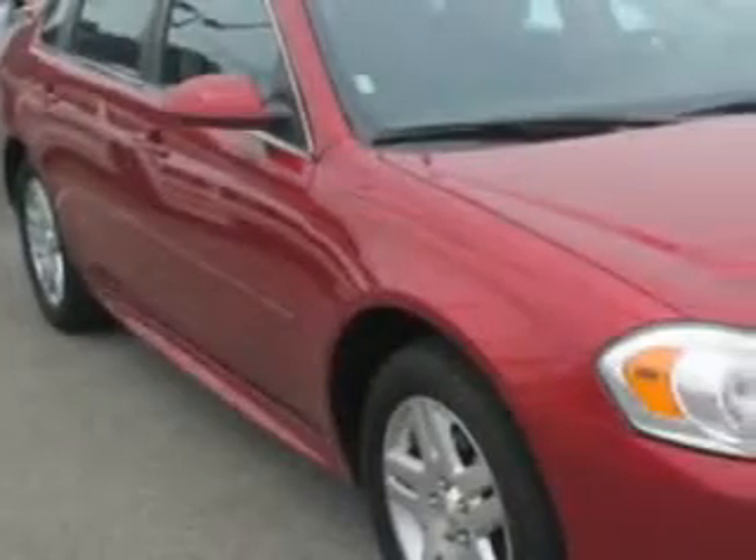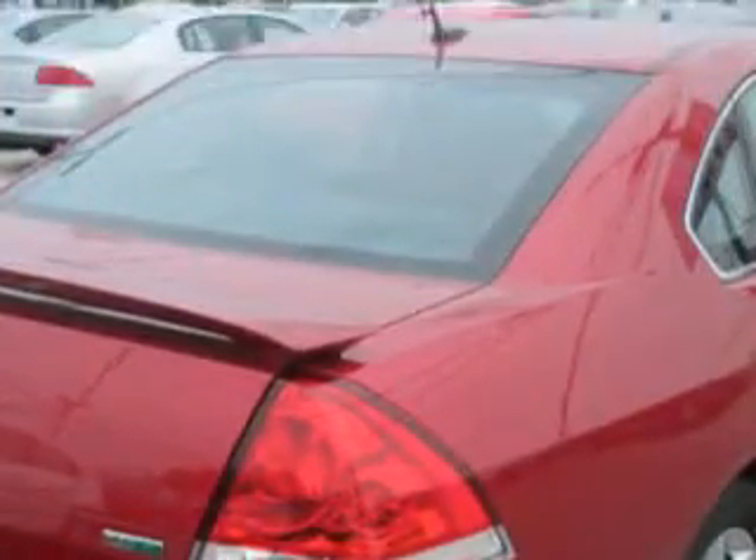Check out this crystal red Tintco 2013 Chevrolet Impala, equipped with a six-cylinder engine and an automatic transmission. Enjoy an impressive 29 miles to the gallon on this great car.